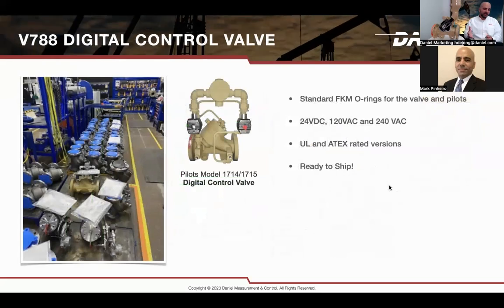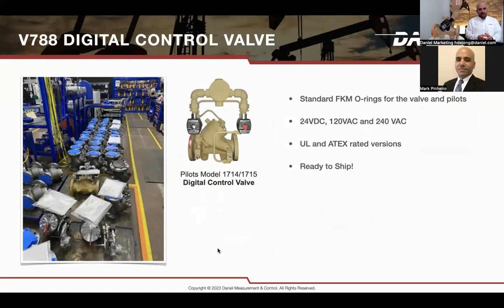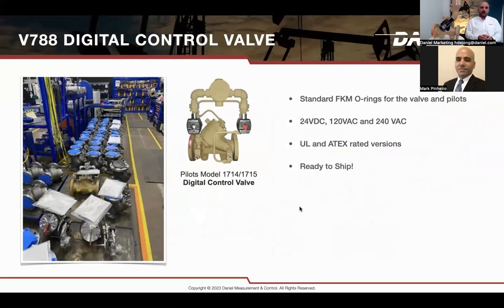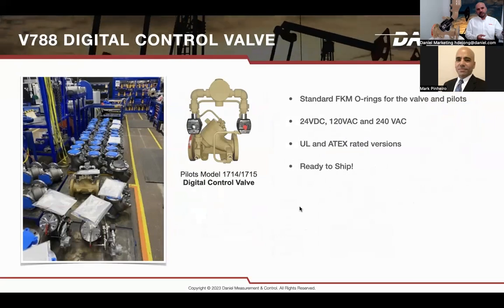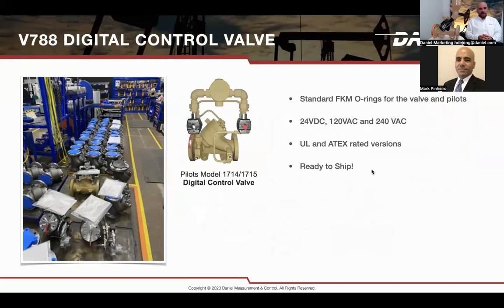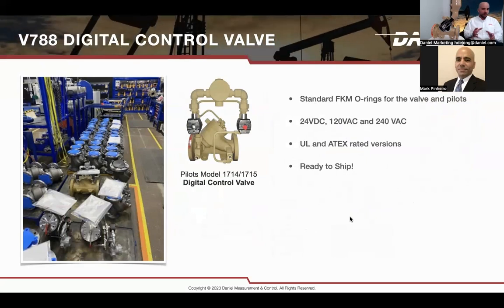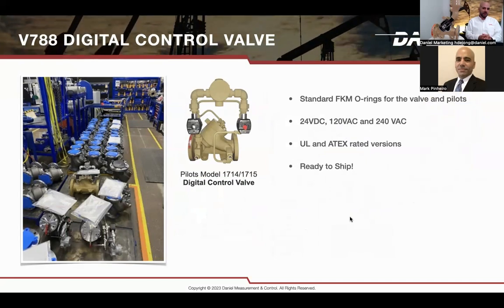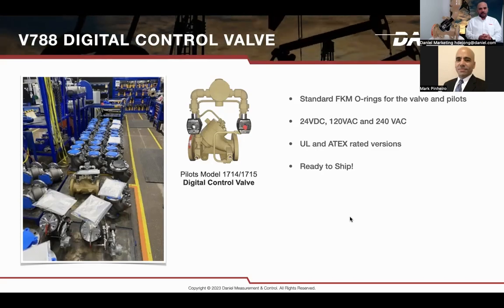We do have 788s in stock. It is a standard product with Viton O-rings, or we can use exotic materials like EPDM and Kalrez. We offer it in 24V DC, 120 AC, and 240 AC. UL and ATEX versions are available, ready to ship most of the time within just a couple of weeks. Make sure to get a quote today.